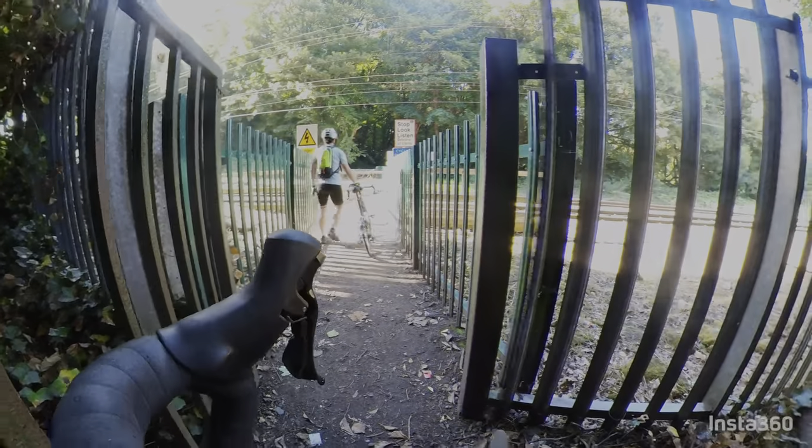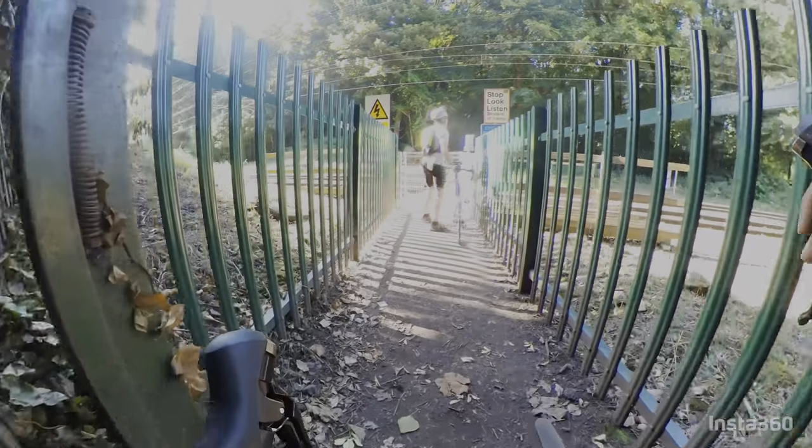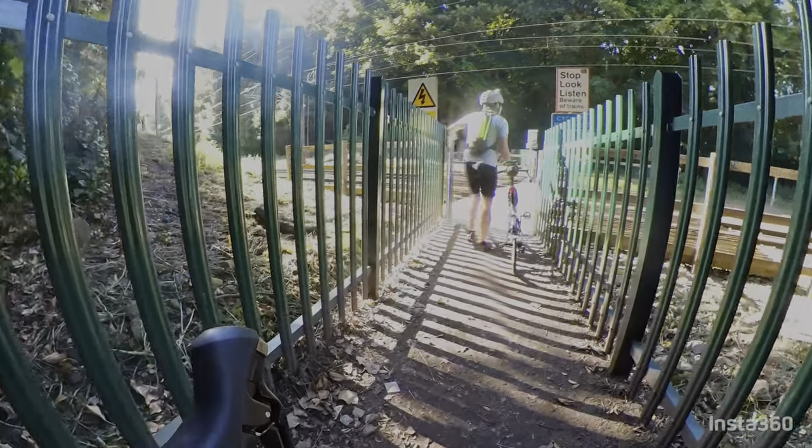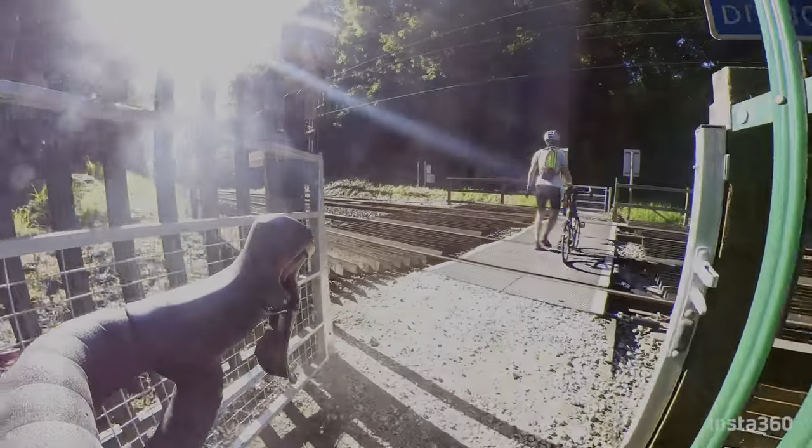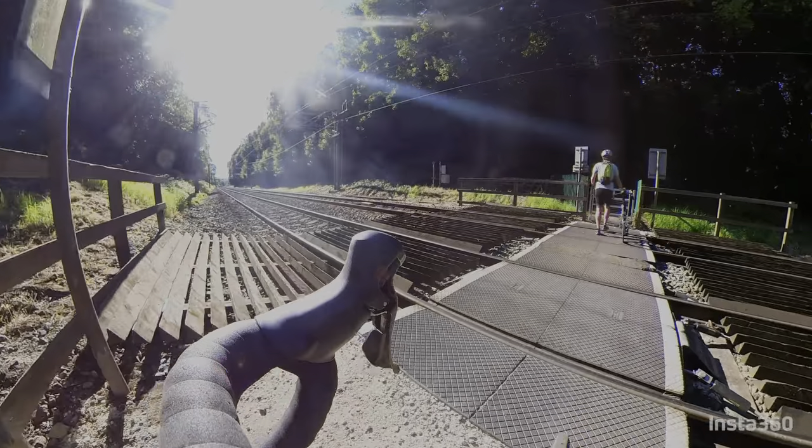We will go to a cricket park to avoid this train crossing. That's why we are connecting with the High Slack — the canal channel from Leeds to Liverpool. So we will go to Bingley.